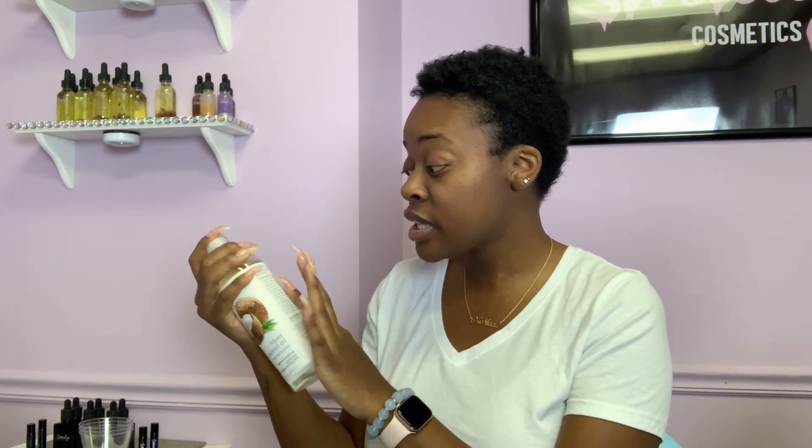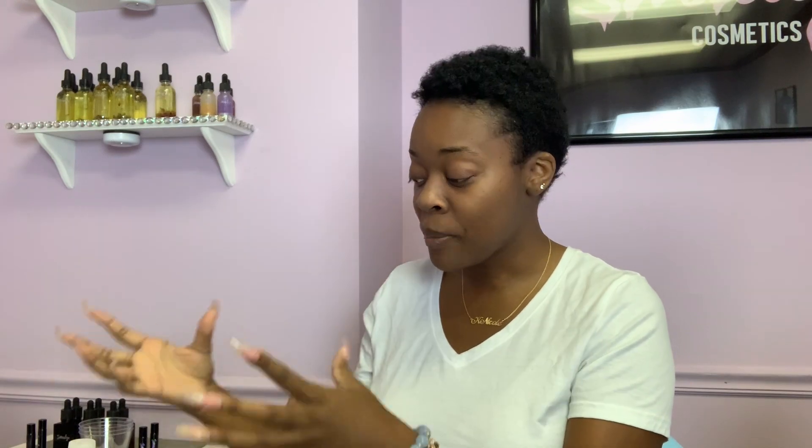I list out all of my ingredients on my website — every single ingredient. Even if I'm using a liquid color for my lip gloss, I copy and paste the ingredients from that product's website and put it in my description, so people can see everything that's in it. I want people to have that knowledge upfront. Just like factory-packaged products are required to list all ingredients, we need to do the same thing as small business owners — make sure all of those ingredients are in your description.